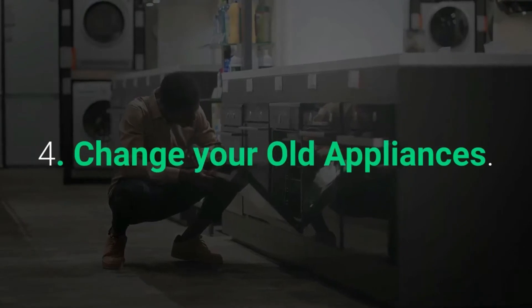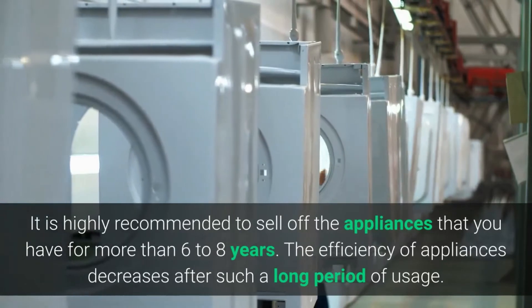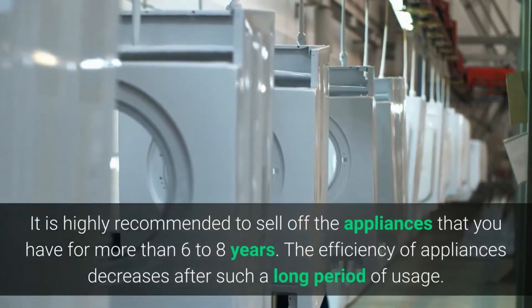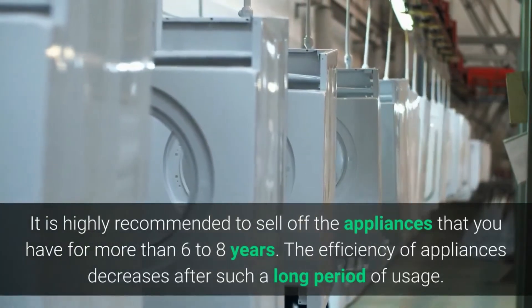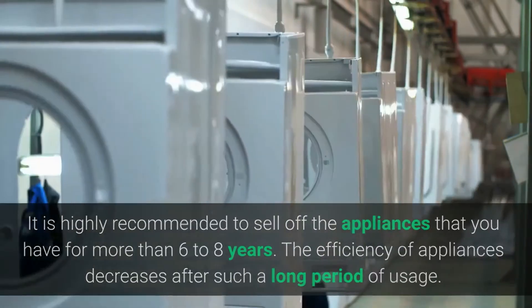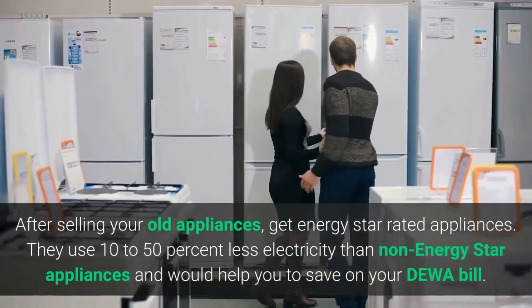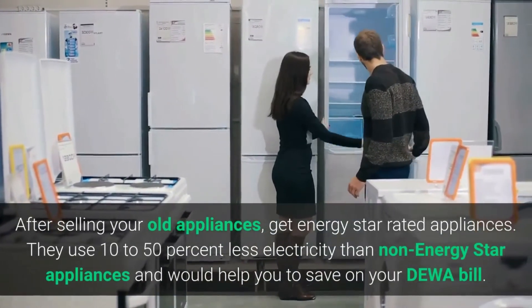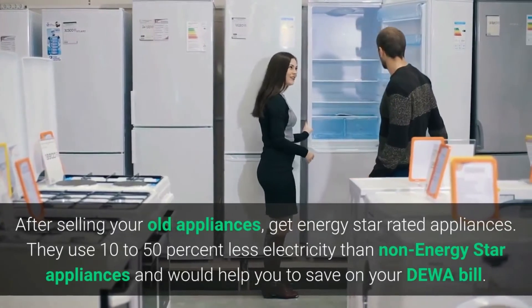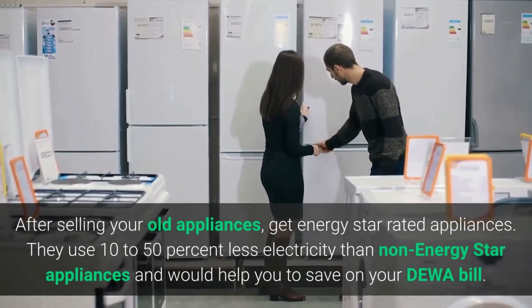Four: Change your old appliances. It is highly recommended to replace appliances that you have had for more than six to eight years, as the efficiency of appliances decreases after such a long period of usage. Get Energy Star-rated appliances — they use 10 to 50 percent less electricity than non-Energy Star appliances and would help you save on your DEWA bill.